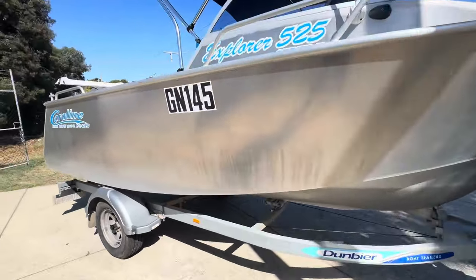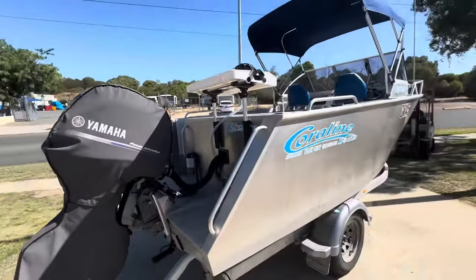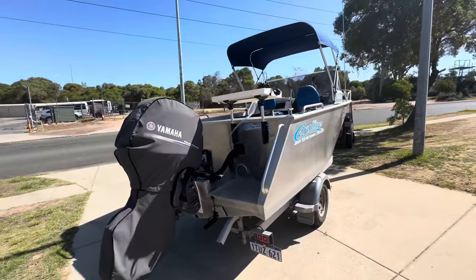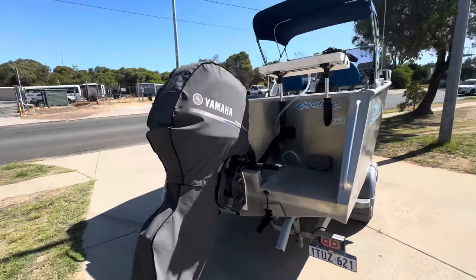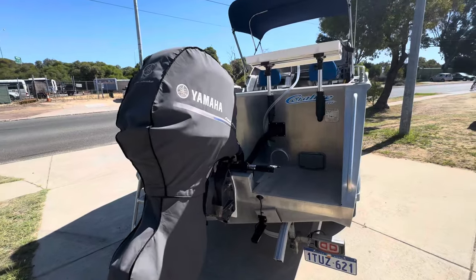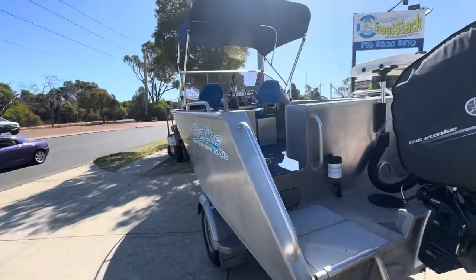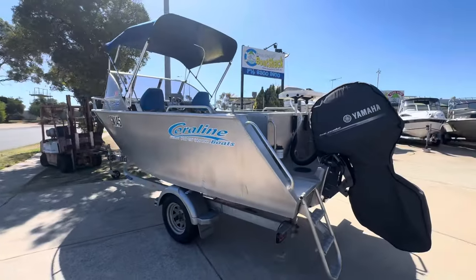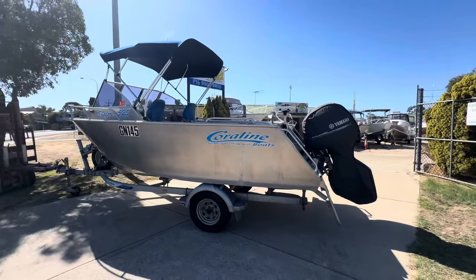It's got a spare wheel hub assembly on a Dunbier trailer which is literally as new. The whole boat's just had a full 100-hour service — the boat's done 104 engine hours. There's a brand new Yamaha 115 four-stroke underneath that, which is going to be ridiculously powerful. The last one of these I sold was a center console with a 90 on it and I thought that flew, so I'm excited to see how quickly this thing goes.